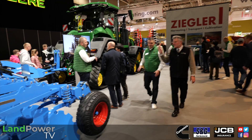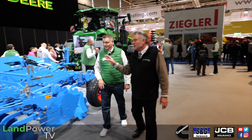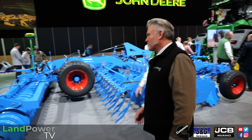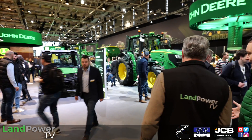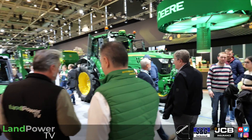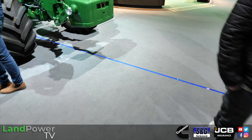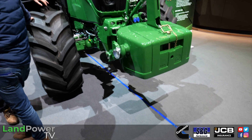Moving on from the autonomous 8R, we're now coming through the seed drills. A bit further down the production line we go into our seed drill. We have to drill whatever we're putting in the ground. We've got the 750A, which has been super for us. There's a blue line on the ground, and today with our Operation Center all of our machines are connected. From our first pass in the field with the cultivator, we can share the same guidance line seamlessly to all other tractor operations in the field.